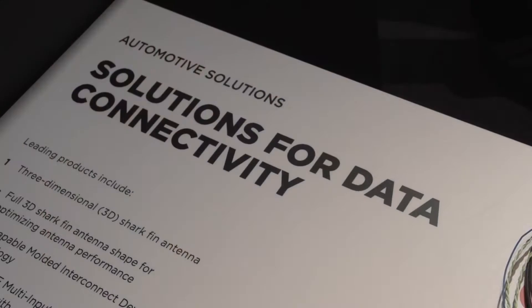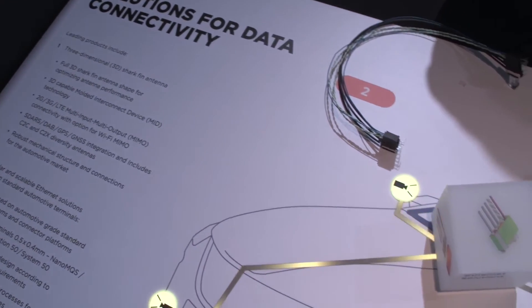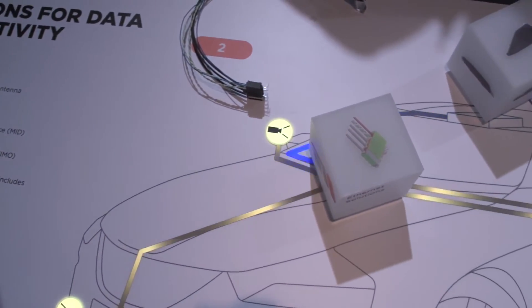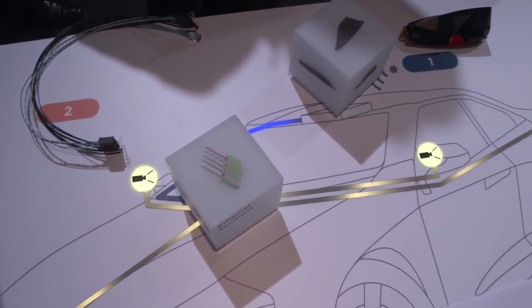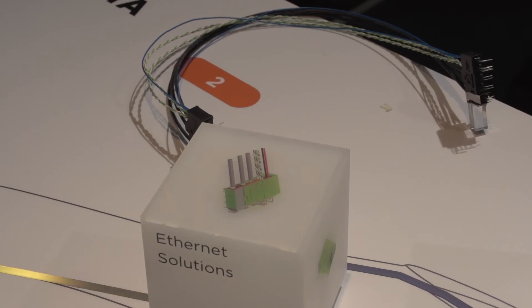Advanced driver assist systems are becoming really important in vehicles, both from a safety and a convenience perspective. TE Connectivity provides a great deal of value there. One element is communications within the vehicle at up to a full gigabit of speed, which is really a challenge given the vibration and temperature environments within a vehicle. To be able to deliver that kind of robust performance is really a breakthrough.